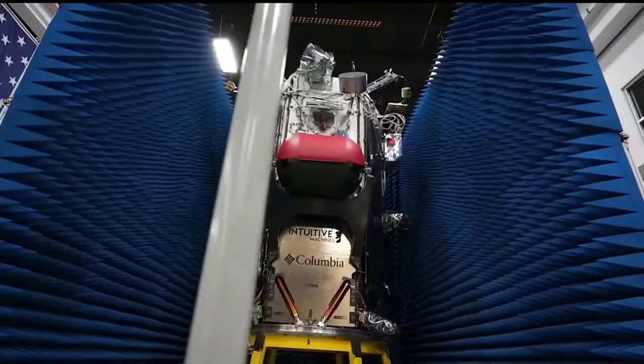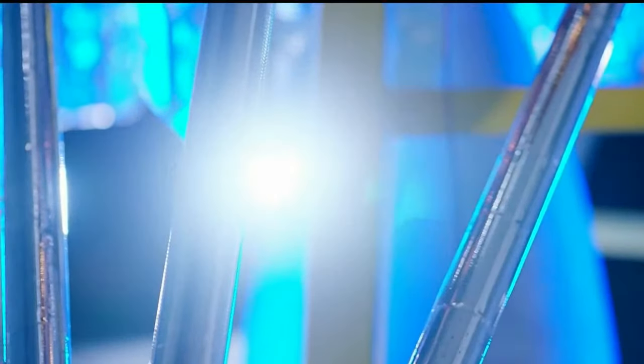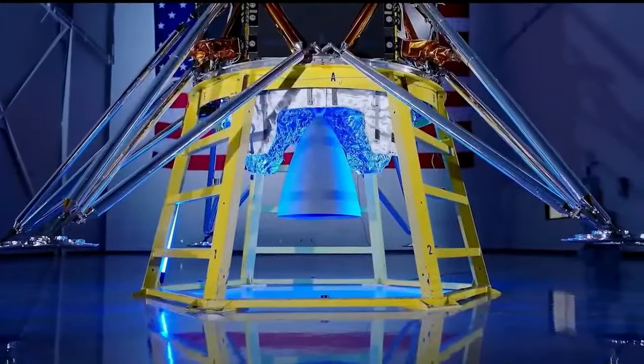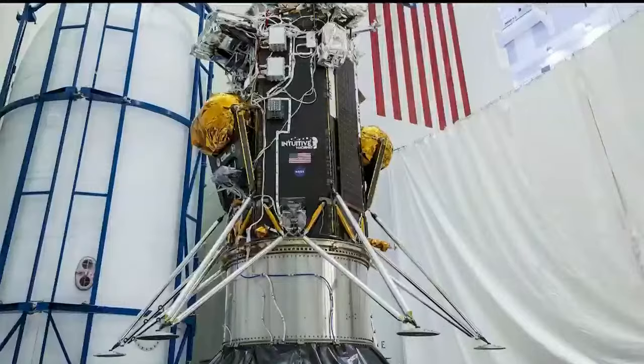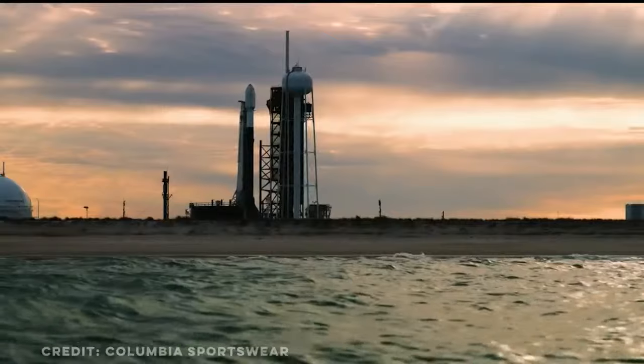This is the Johnson Space Center. It's an autonomous Nova C-class lunar lander named Odysseus. The lunar lander arrived at Kennedy Space Center in Florida back in December. Since then, teams have been integrating the spacecraft to Falcon 9's second stage in preparation for launch.